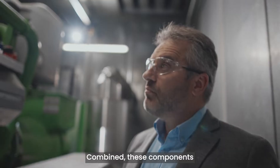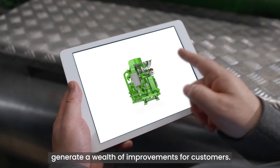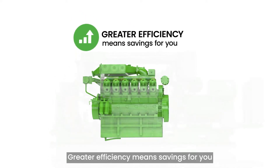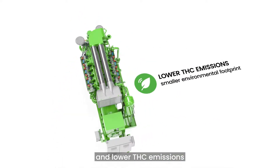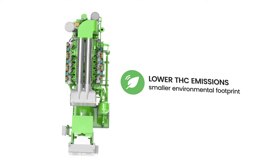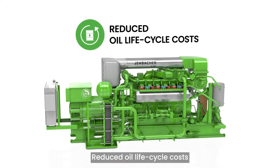Combined, these components generate a wealth of improvements for customers. Greater efficiency means savings for you. And lower THC emissions lead to a smaller environmental footprint. Reduced oil lifecycle costs.